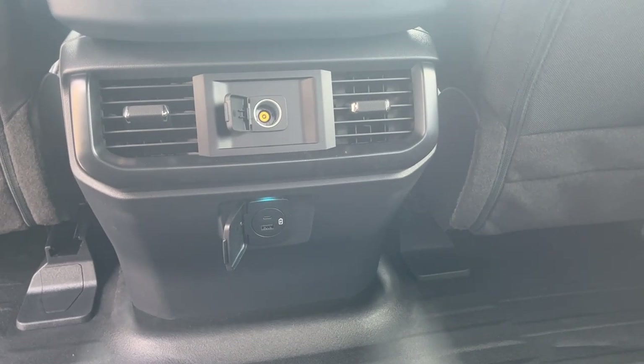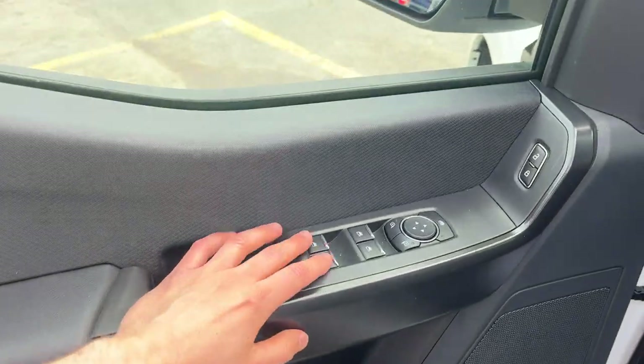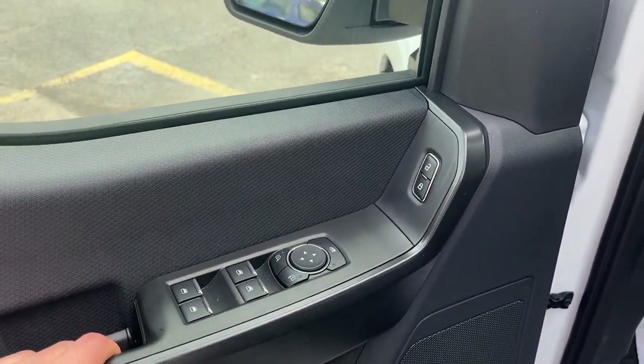You have some power options and climate vents for the rear passengers. Coming around to the driver's side door, there's plenty of storage. You have power windows and locks, and power glass adjustable mirrors.